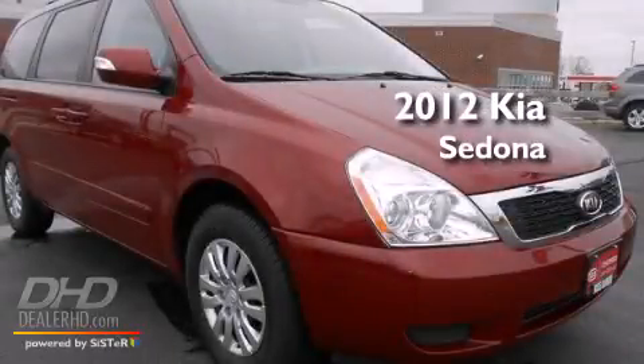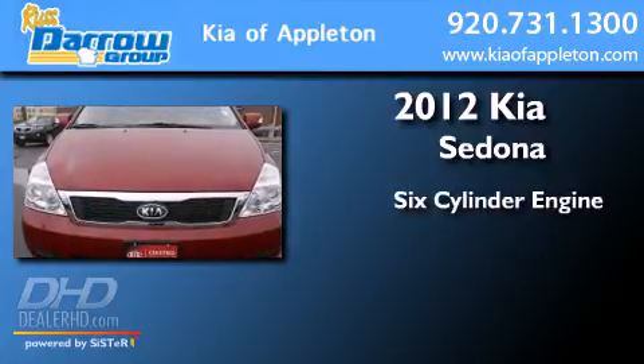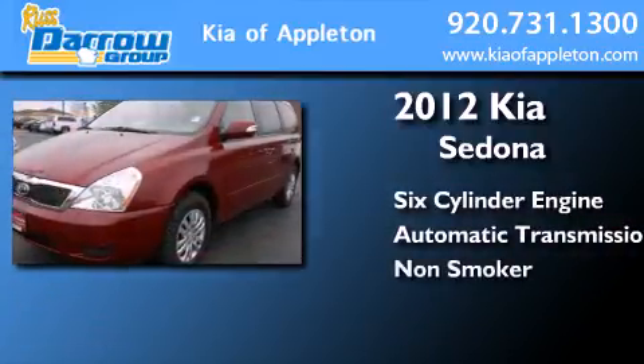This is a certified pre-owned 2012 Kia Sedona. It has a six-cylinder engine, an automatic transmission, and a clean non-smoker interior.